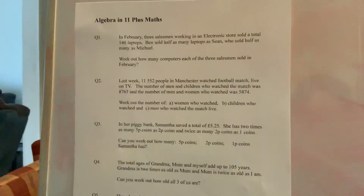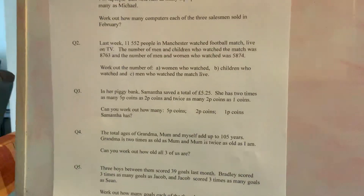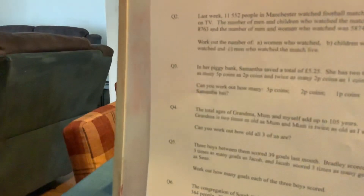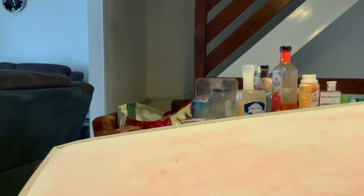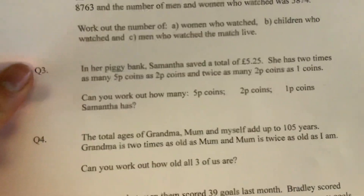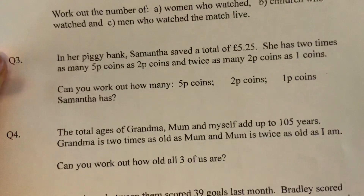We are leaving question number three because that one is very hard. We are going on to question number four for you guys.